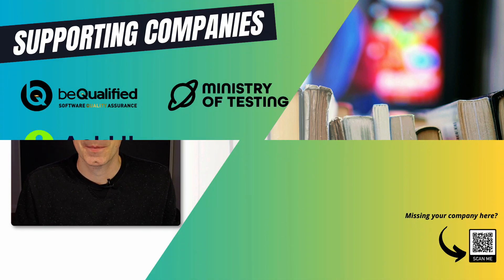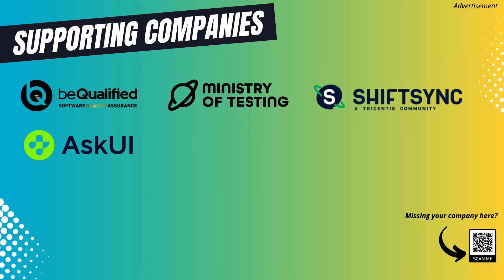Before we start with the main video, I would like to thank the following companies for their support through the YouTube membership program that I created for companies who care about software testing and are active in supporting the testing community. If you want to learn more or support us, check the video description down below for links to their products.